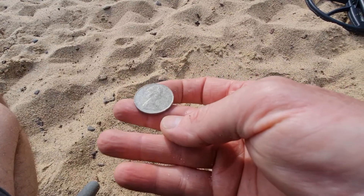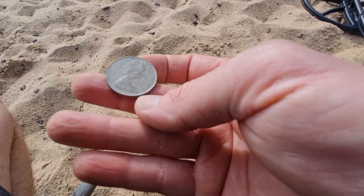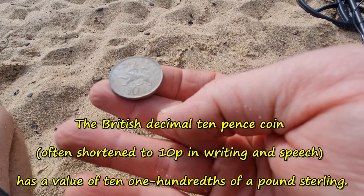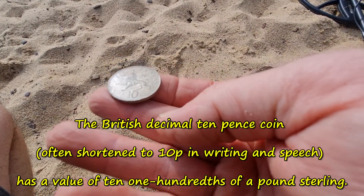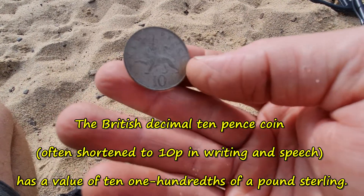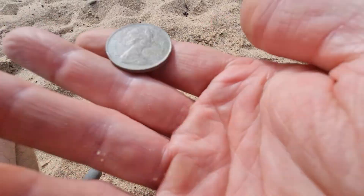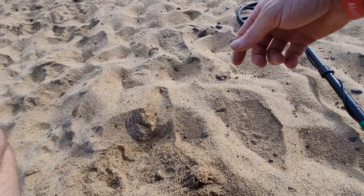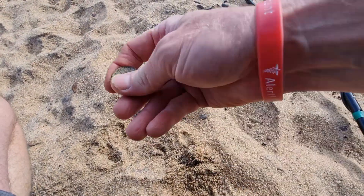Not sure what that is — it says 10 pence. Is it 9 pence? No, 10 pence. That's weird, must be an English coin. Next signal I had down here was a 15 or 16.